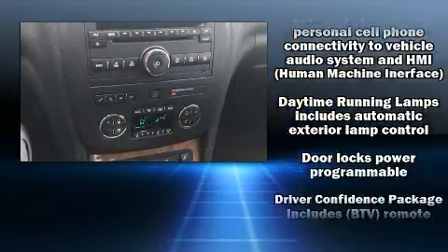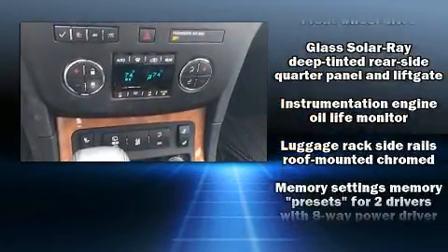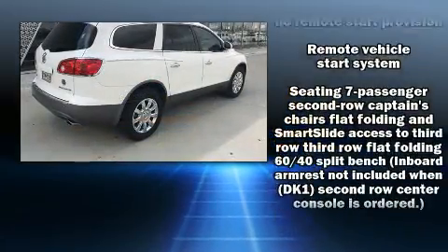Additional safety features include traction control, brake assist, ignition disabling, OnStar, and four-wheel disc brakes with ABS. For added security, Dynamic Stability Control supplements the drivetrain.